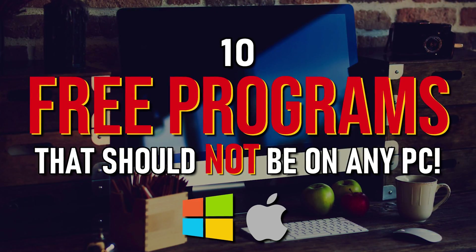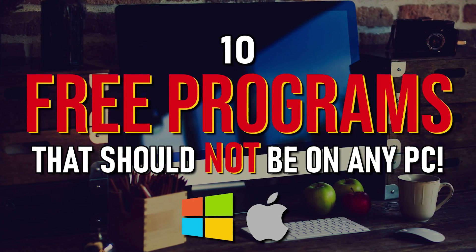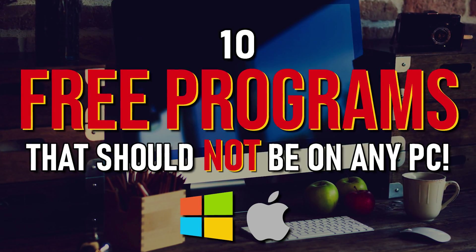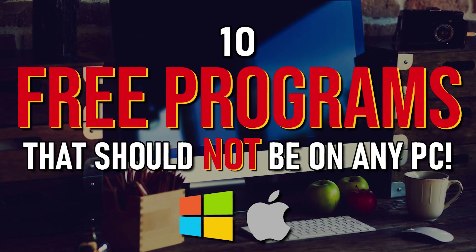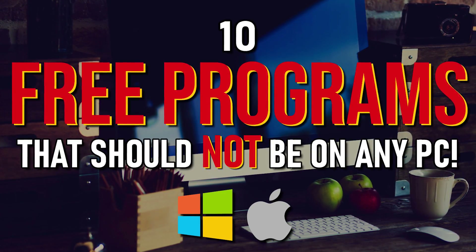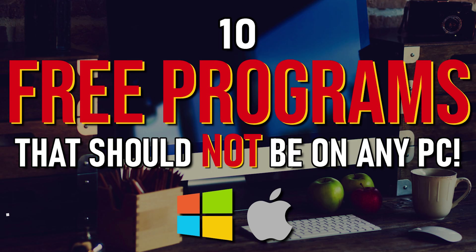In previous videos, we've separated out the good from the bad to show you the best free programs. Sadly, for a variety of reasons, there is software you should avoid because it could cause more harm than good. So coming up, we'll share with you the five free programs we believe should never be installed on any computer. We'll let you know what those programs are, why we don't like them, and show you alternatives to those programs.